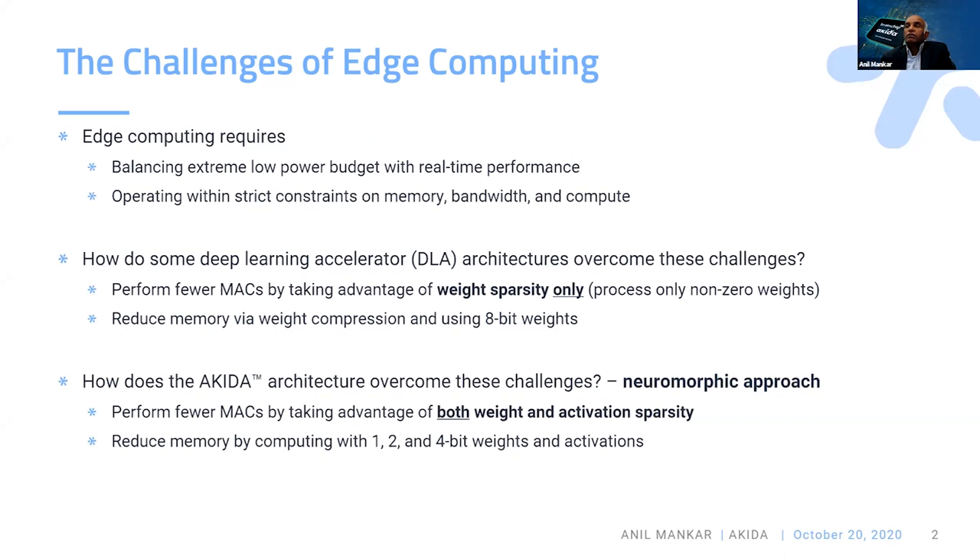When you want to do AI inference at the edge device, you have to satisfy two computing requirements. One is the real-time performance of the sensor that you are trying to analyze, and fit it in the low power budget. You also have to do the operations within strict constraints on memory, memory bandwidth, and compute.